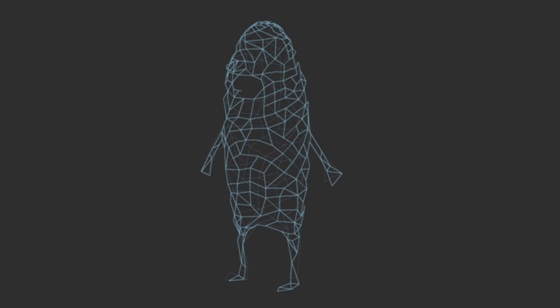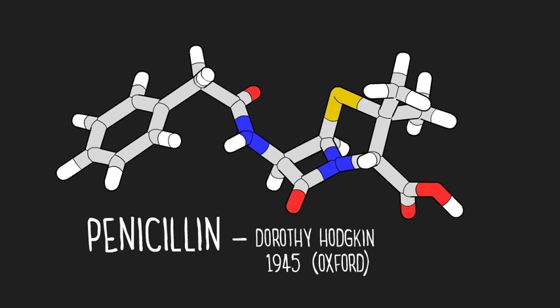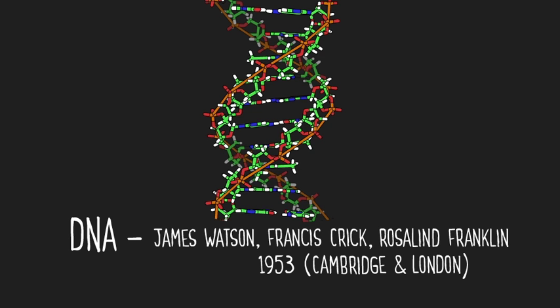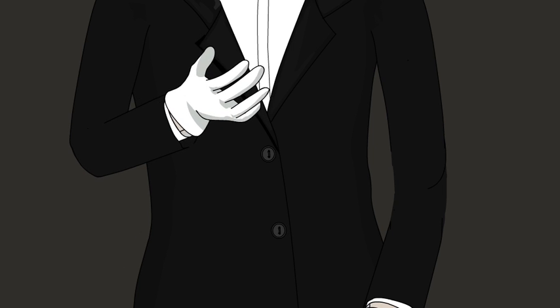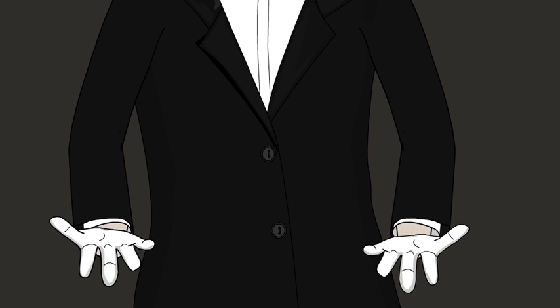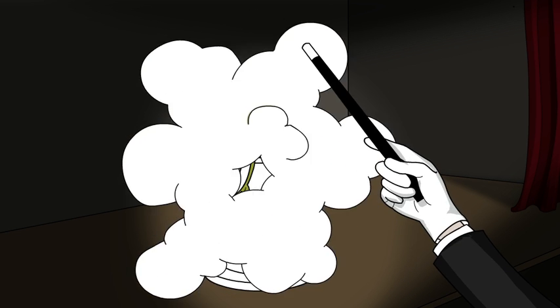X-ray crystallography has allowed scientists to map the shape of many useful and important structures: penicillin, DNA, insulin. Of all the shapes uncovered, though, surely none is more amazing — a round of applause for our little green number one!